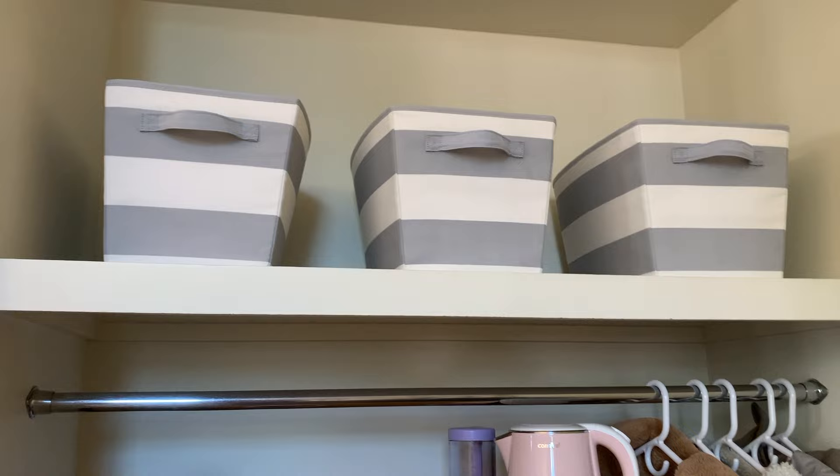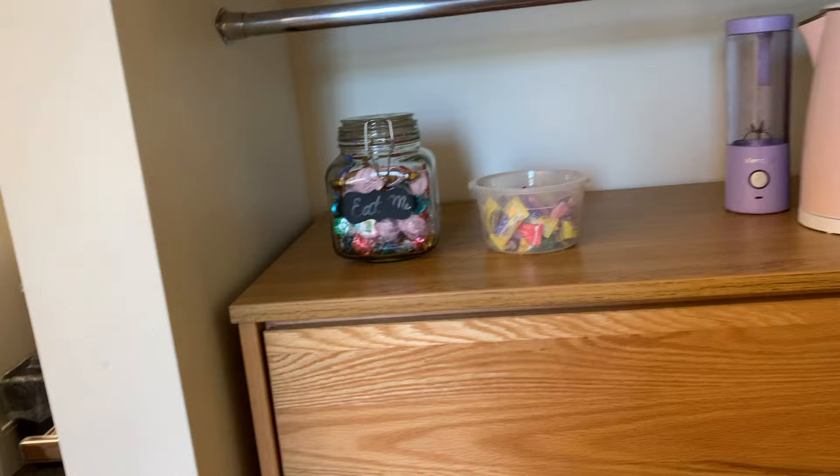Next to that I have my first closet area, so I have some gray and white storage bins. In here I just have some cleaning supplies, extra towels, and extra sheets, and that helps to keep things organized. Below that I have my dresser — I have it in the closet just to kind of save space.